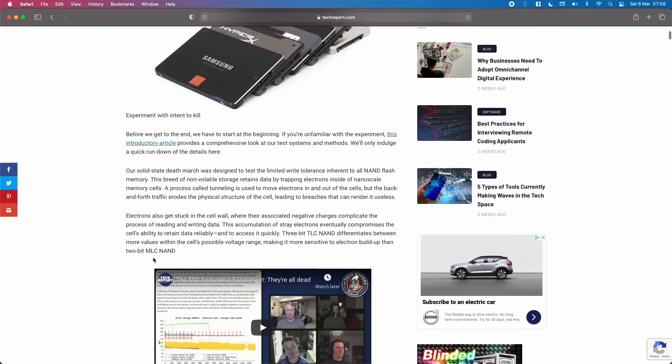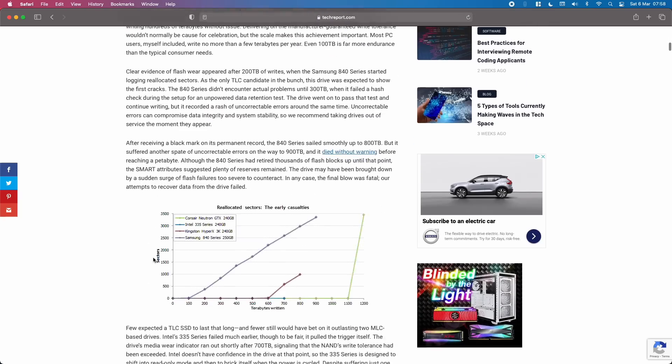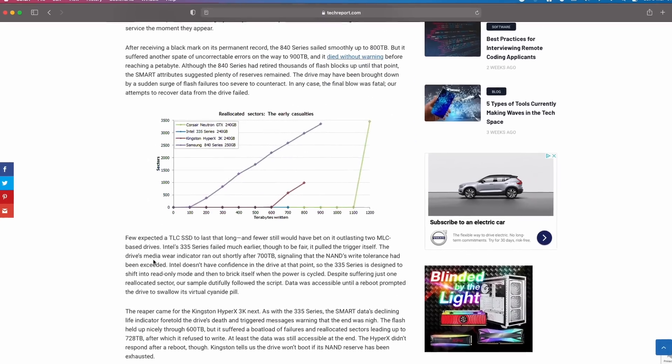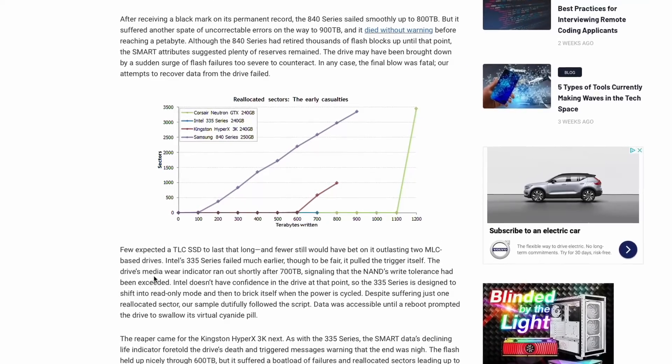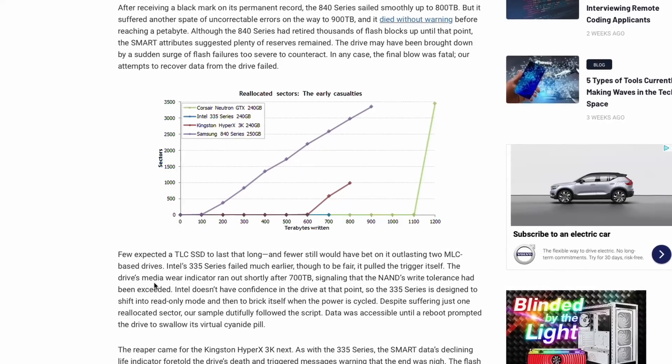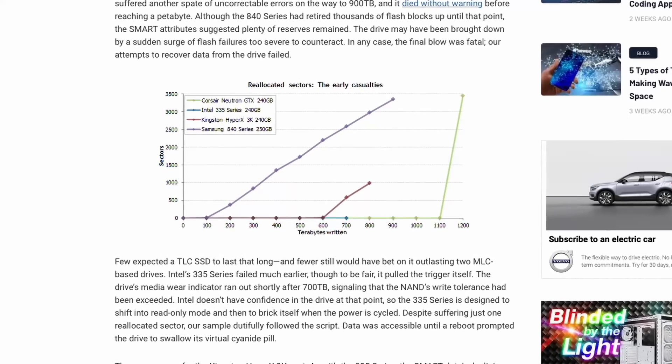Six years ago, the Tech Report tested a number of SSDs to destruction, and all of them went way beyond the manufacturer's warranted data-write figure. There was a humble Samsung 840 which managed to get past 800 terabytes written — pretty impressive for a 250 gigabyte drive with a warranted lifespan of just 72 terabytes. Now that was six years ago, and SSD reliability has come a long way since. Sure, it's just one test, but if you do your research you'll find this isn't unusual. SSDs are considerably more reliable than spinning hard disks ever were.